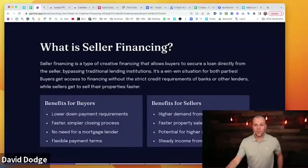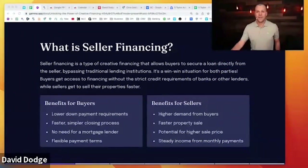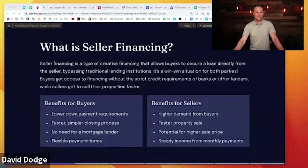What is seller financing? Let's start simple. Seller financing is a type of creative financing that allows buyers to secure a loan directly from the seller, bypassing the traditional lending institution. This is a win-win situation for both parties. The buyer gets access to financing without the strict credit requirements of banks, and the sellers get to sell their properties quickly — convenience is what we're always offering as real estate investors.